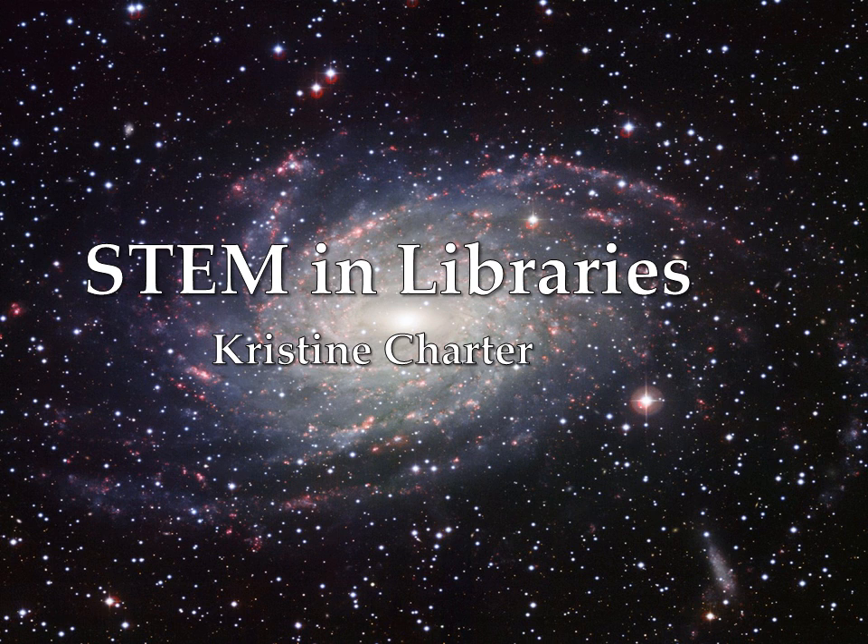Hello, my name is Christine Charter and this presentation is the end result of a semester-long study into STEM programming in libraries that I did for a directed reading course at the University of Oklahoma.